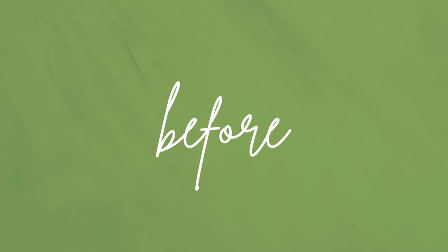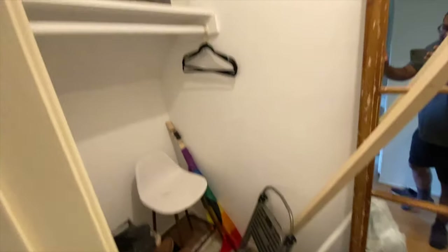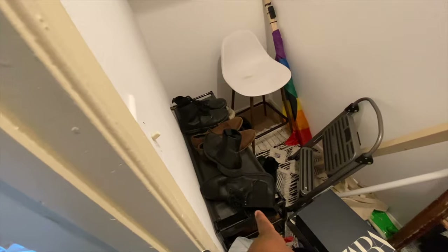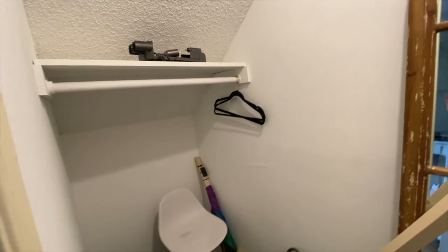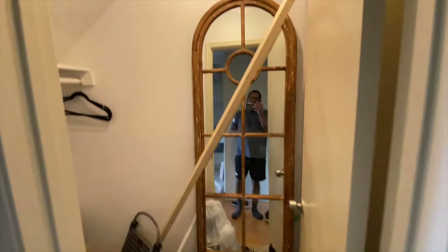Let's get into the before — just be aware, it's pretty bad. There's just a ton of shoes and random things. I had a little shoe rack that was about nine bucks from Bed Bath and Beyond, a chair, a rug, and a weird light fixture. It's not cute at all, but it has a lot of potential.